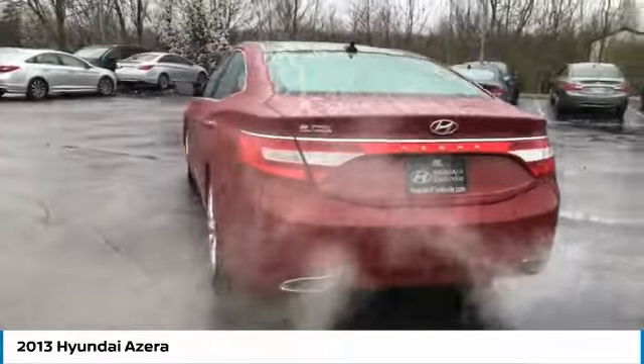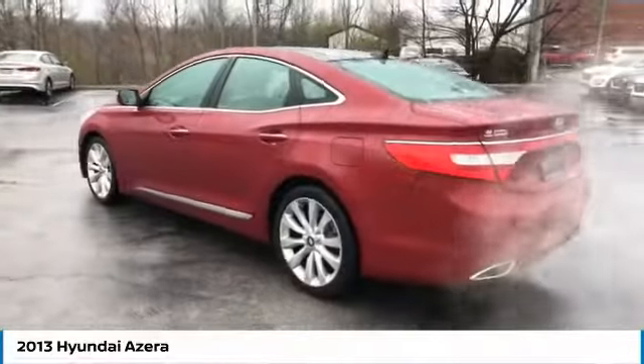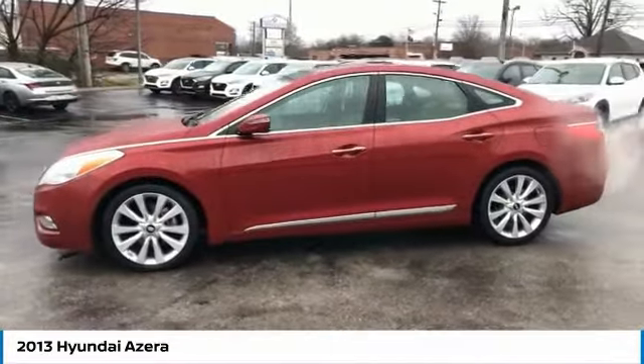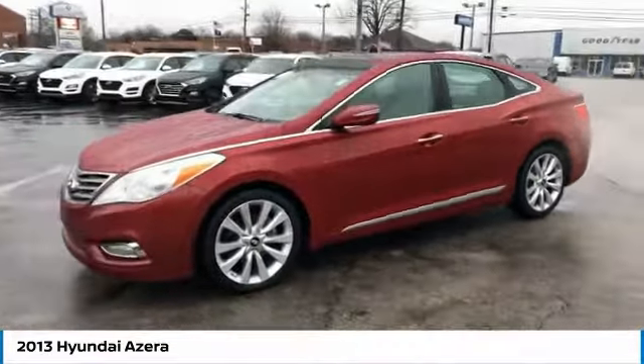The Azera's quiet confidence proves that performance is another form of luxury, and is priced below $15,000. This vehicle has less than 105,000 miles.